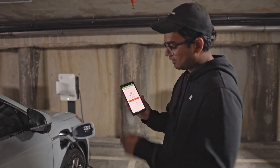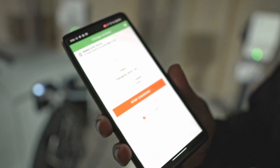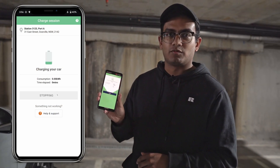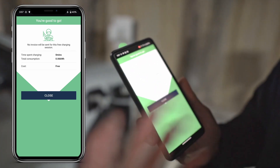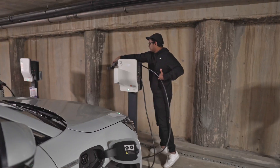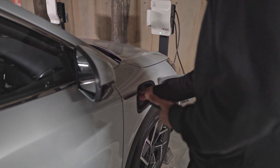On the phone app it now says charging. Your car consumption will load in and the time elapsed shows how long you'll be charging. Once you finish, you'll be prompted with a summary screen — in this case we're doing a demonstration so it says free and zero time elapsed — but it'll say you're good to go. You can pull out your charger, place the cable back to the side, and that's it.